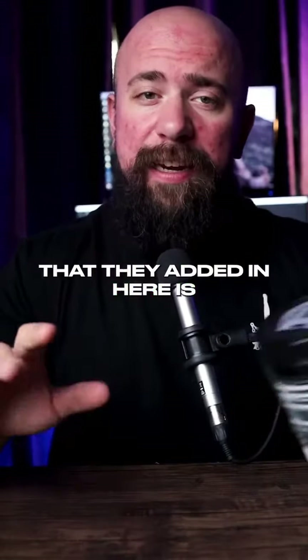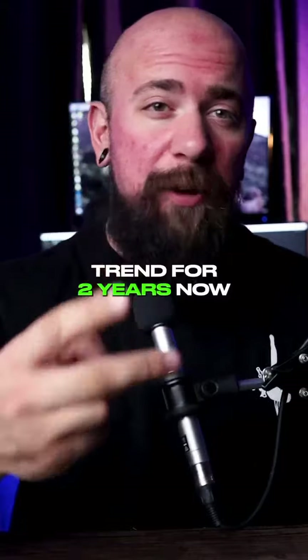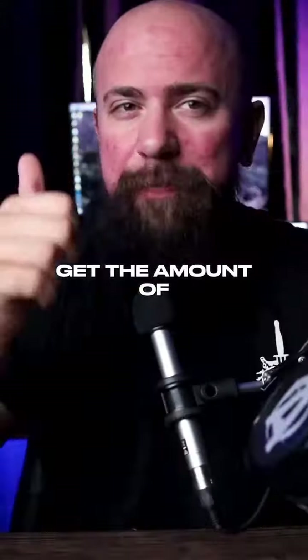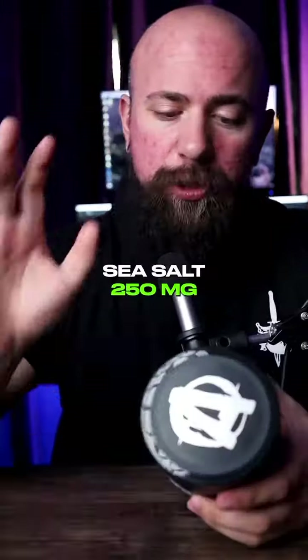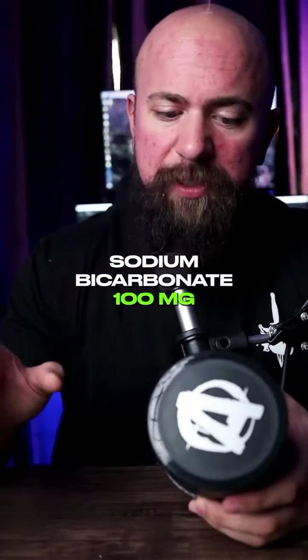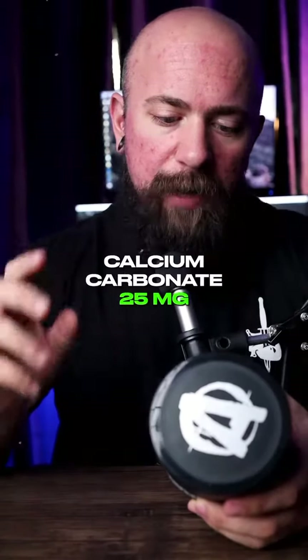The last important thing they added is hydration. I've been calling out the hydration trend for two years now. People used to make fun of me for all the electrolytes I took, but people now get the performance benefits it brings, the recovery benefits, and honestly it gives you a good pump even without a pump product. We're talking 250 milligrams of sea salt, 100 milligrams of monopotassium phosphate, 100 milligrams of sodium bicarbonate, 25 milligrams of magnesium oxide, and 25 milligrams of calcium carbonate.